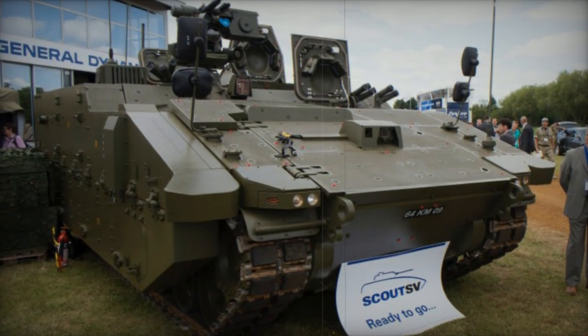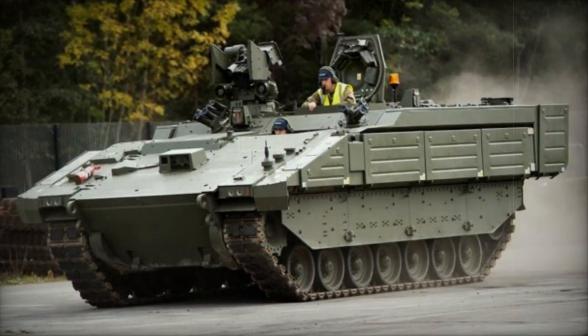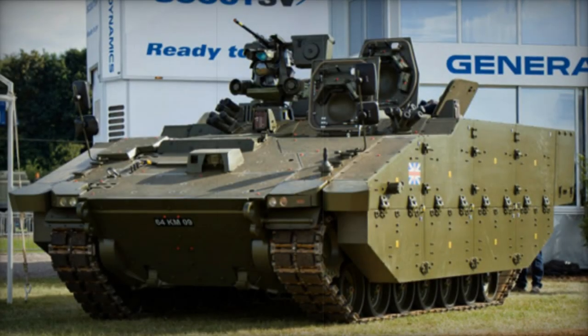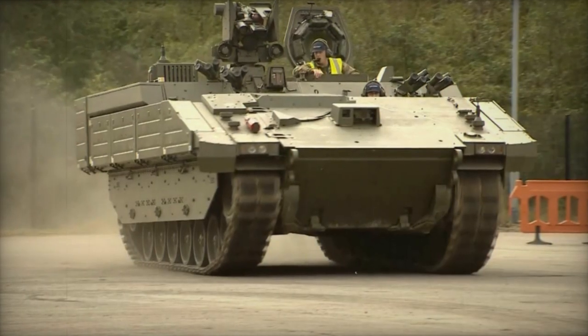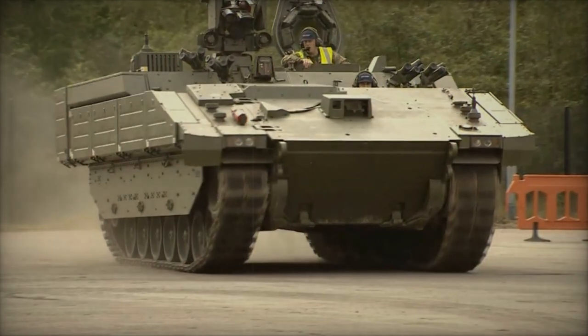Powered by a German MTU V8199 TE21 turbocharged diesel engine producing 805 horsepower, the engine is located at the front of the hull and paired with a German Renk 256B6 fully automatic transmission, demonstrating excessive power during trials. The test vehicle towed an additional 62 tonnes over 300km, showcasing its growth potential for the next 30 years.